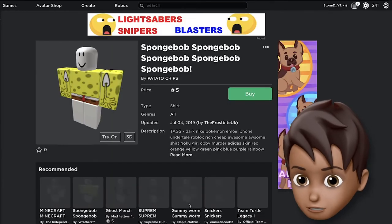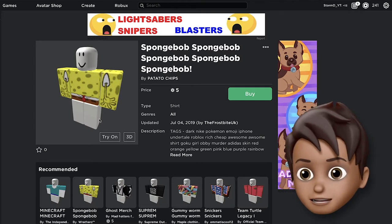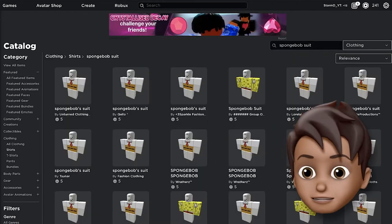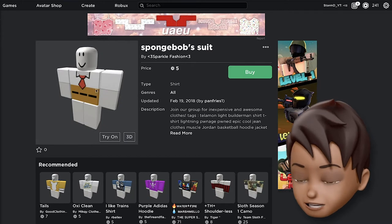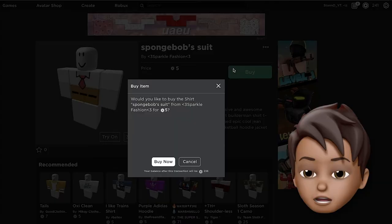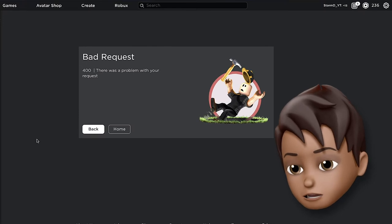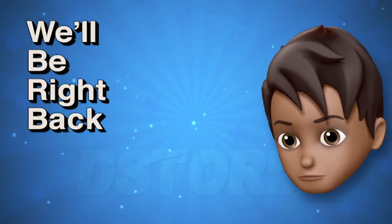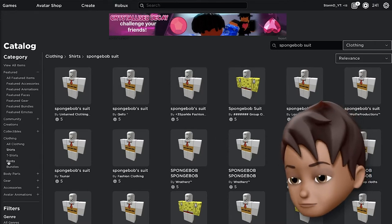Oh my god, I just realized something — when this person was making what they were making, what were they thinking? What is that? We're just gonna pretend we never saw that. I think this is the one you want to get — it's perfect, that's what Spongebob is wearing in the picture right there. So we're gonna buy this, and now we have bought the shirt.